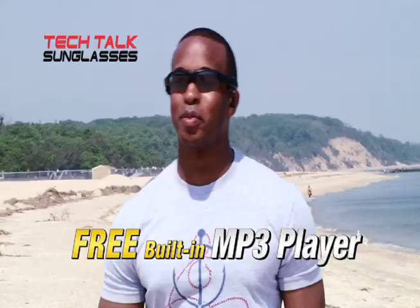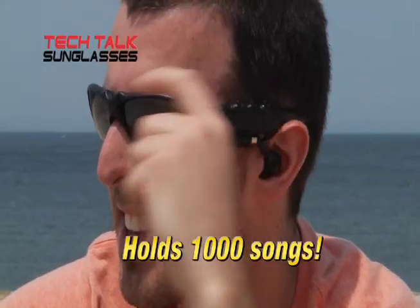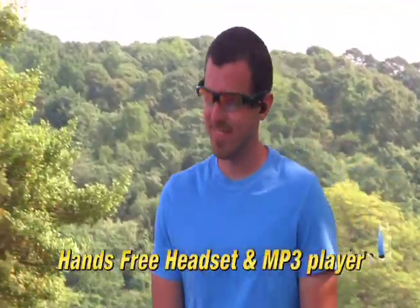But that's not all. Tech Talk Sunglasses also come with a built-in MP3 player. You can switch from phone to music with just the push of a button. Tech Talks are both a hands-free Bluetooth headset and an MP3 player.